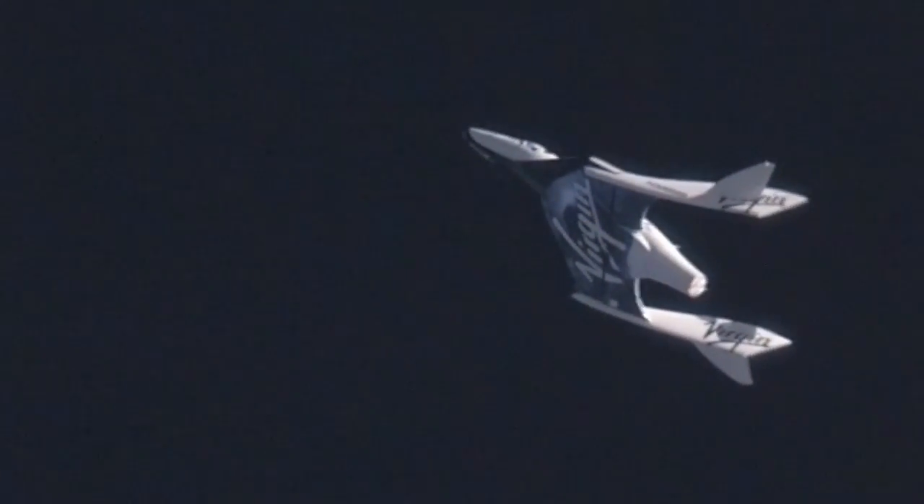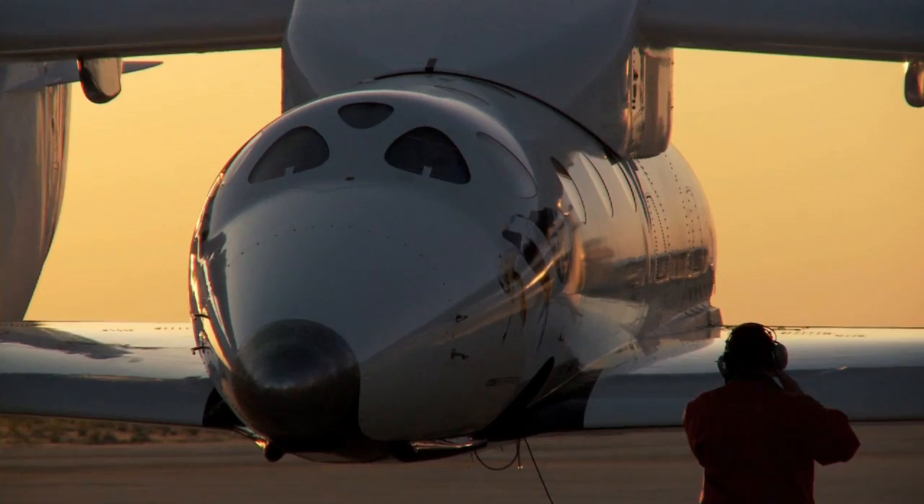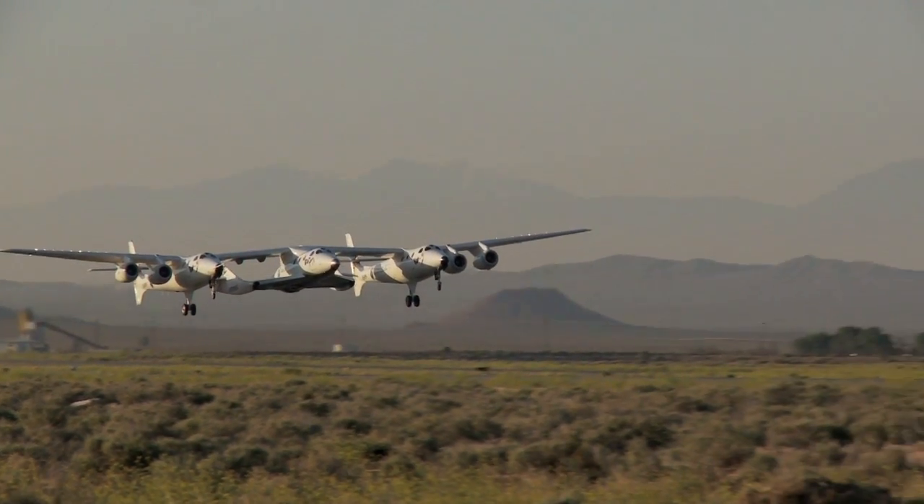Part of the real value of the Flight Opportunities Program is that it is effectively priming the pump for an entire industry in lots of different ways. It's helping us as the vehicle providers figure out how best to service the research community. But also, because the Flight Opportunities Program flights are specifically geared towards technology, it's helping develop the actual systems and the technologies and the sensors that in turn are going to enable all this science.